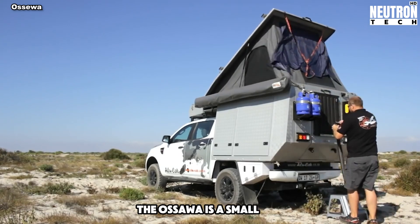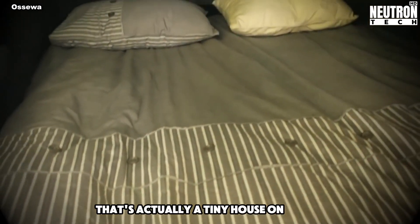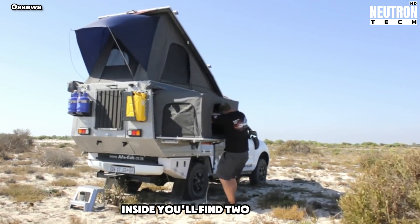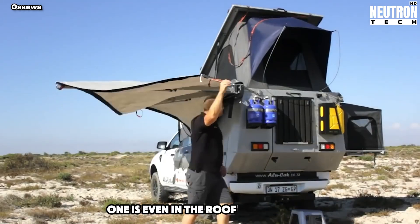The Asewa is a small car that's actually a tiny house on wheels. It looks compact, but it's full of surprises. Inside, you'll find two big beds – one is even in the roof that pops up.